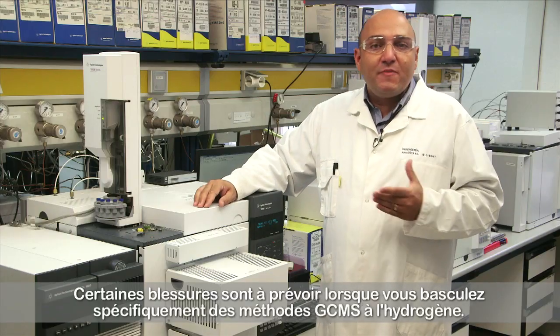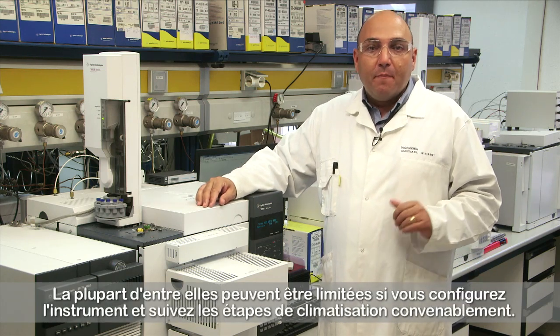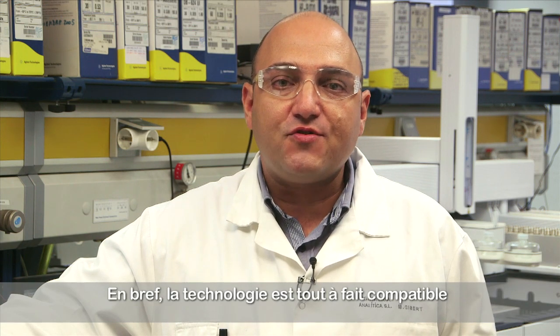There will be some issues when specifically switching GC-MS methods to hydrogen, but most of them can be minimized with proper instrument setup and conditioning steps. All new GCs and MSDs from principal manufacturers are designed nowadays for safe use with hydrogen. In summary, the technology is completely ready for the labs to use hydrogen for their analysis in a safe, reliable and cost-effective way.